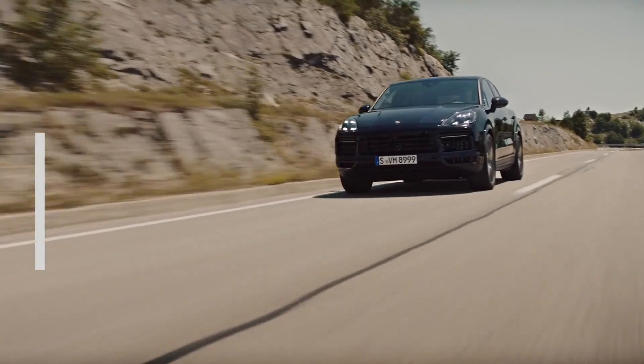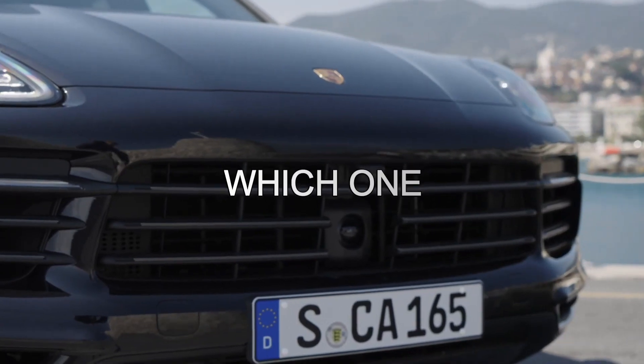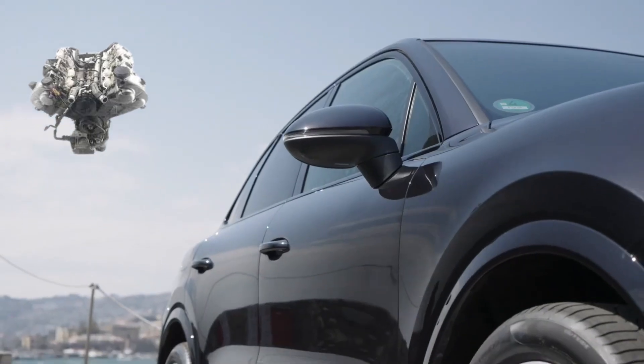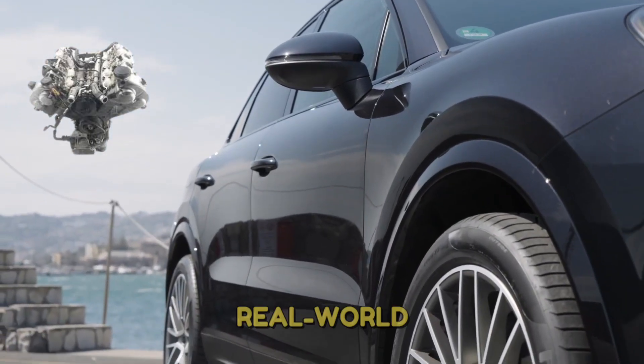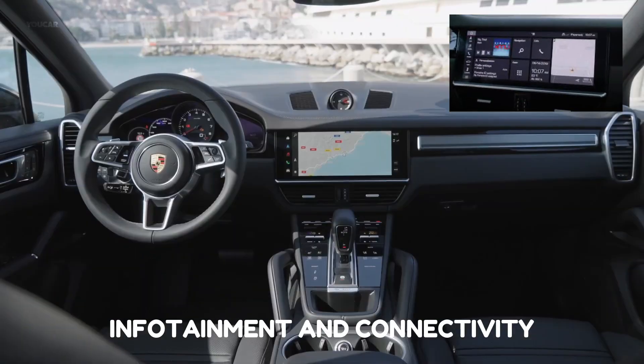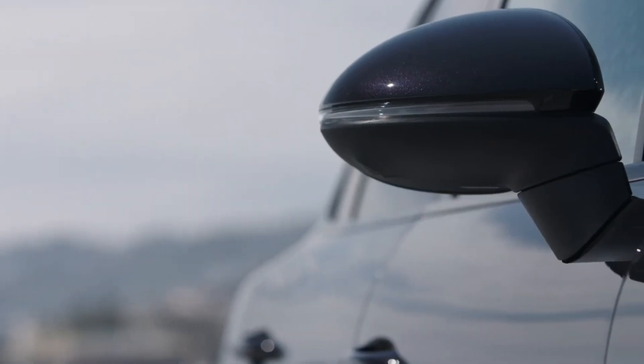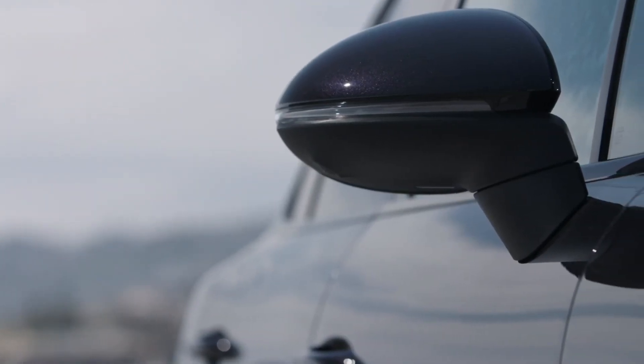In this video, we will be looking at the 2022 Porsche Cayenne in terms of its pricing and which one to buy, engine, transmission, and performance, fuel economy and real world, interior comfort and cargo, infotainment and connectivity, and safety and driver assistance. Without further ado, let's get into the 2022 Porsche Cayenne.